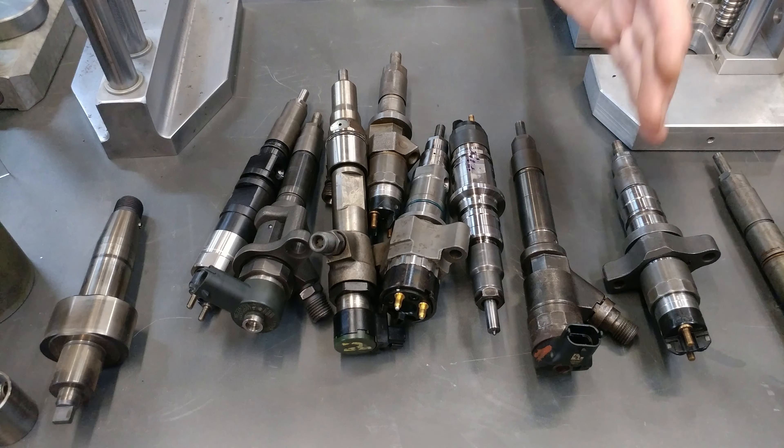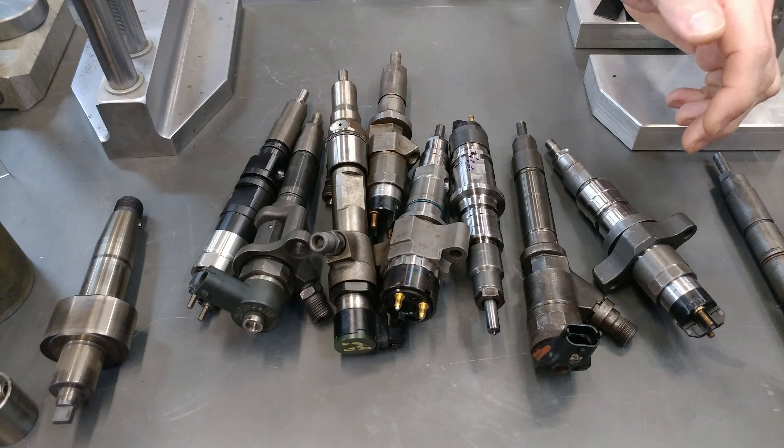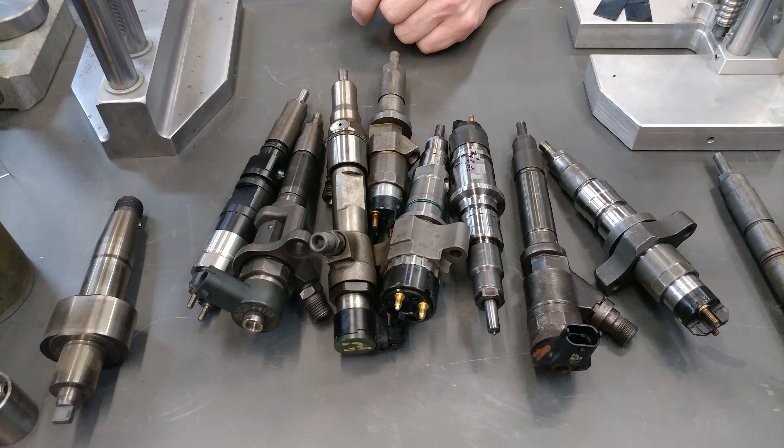Secondary concerns: we've got electrical failures of the coil, potential cracks. Because of the issue with the relief valve in the 6.7 LGZ and LMM Duramax — being a stupid design, just like some of this other stuff.